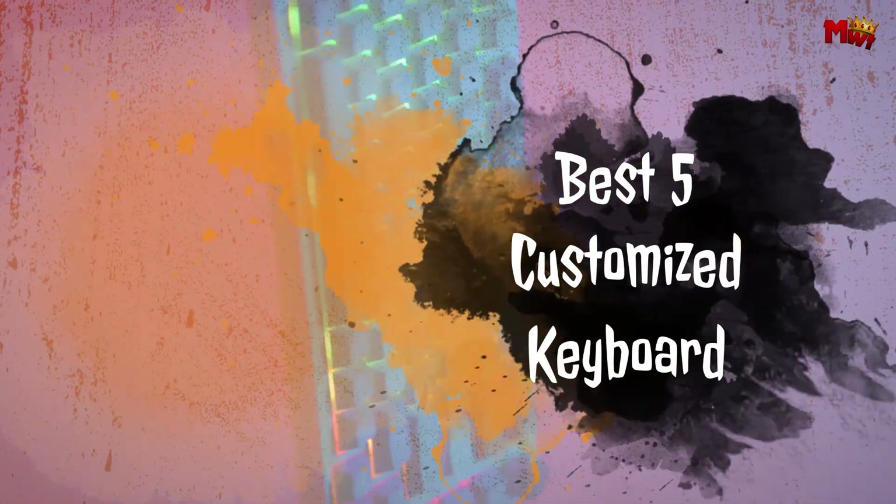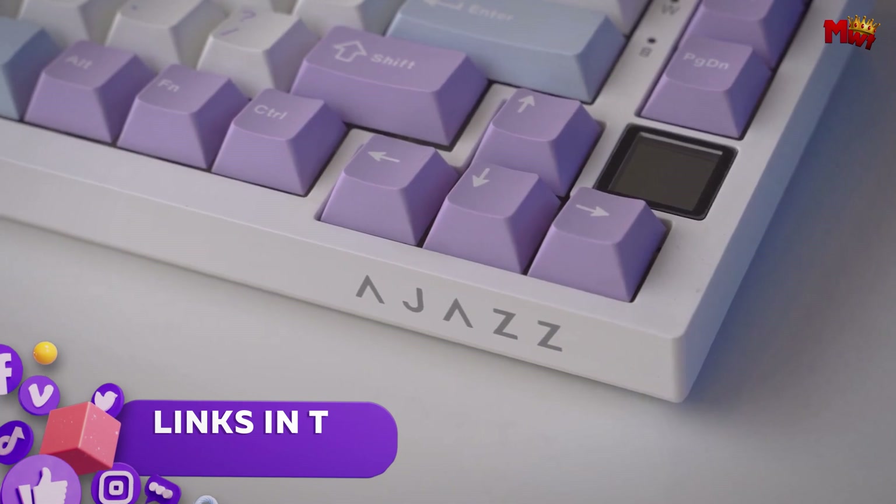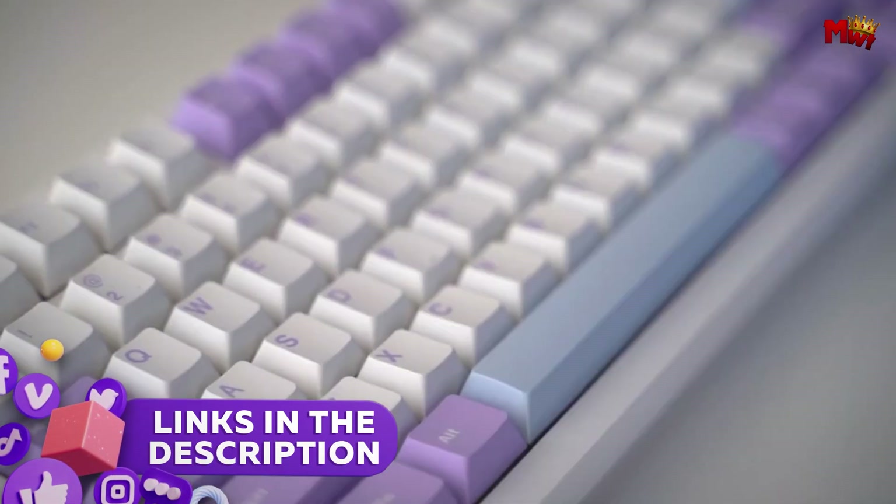Here's a look at the best 5 customized keyboards, each offering a blend of innovation, style, and personalized features. Links to all products are mentioned in the description below.